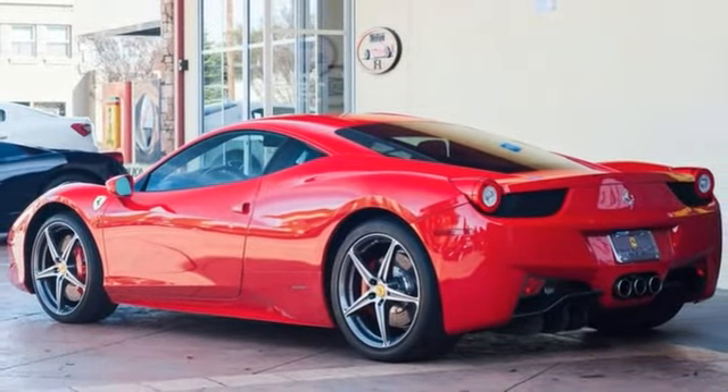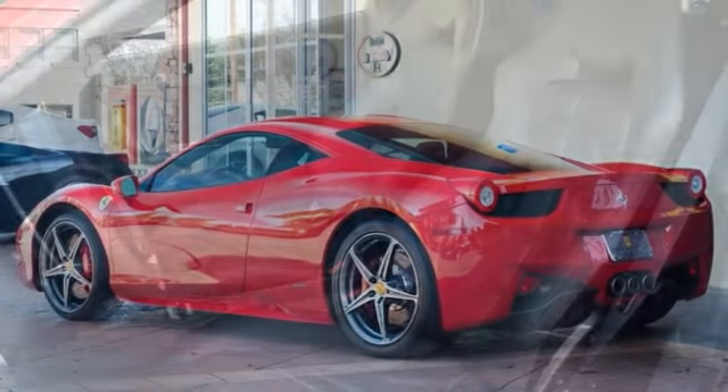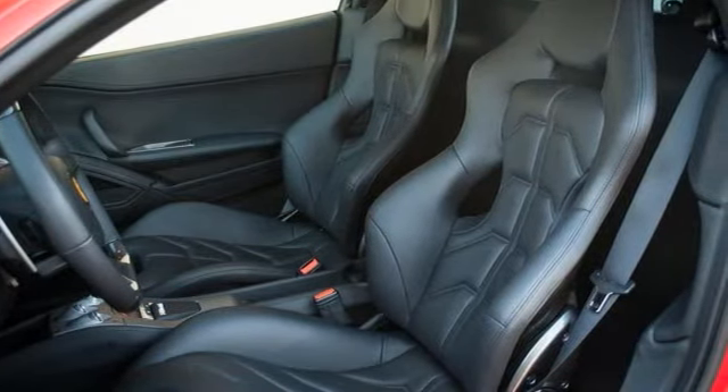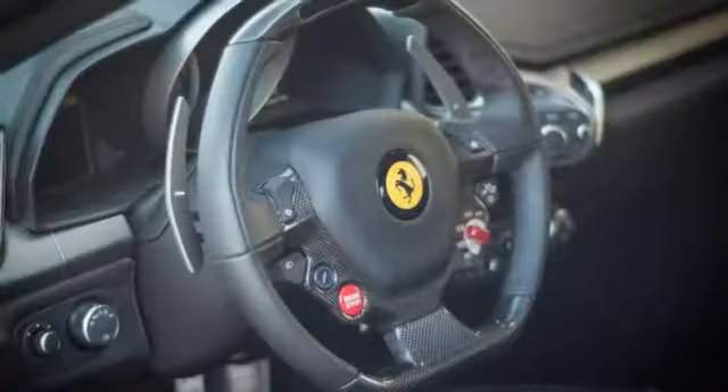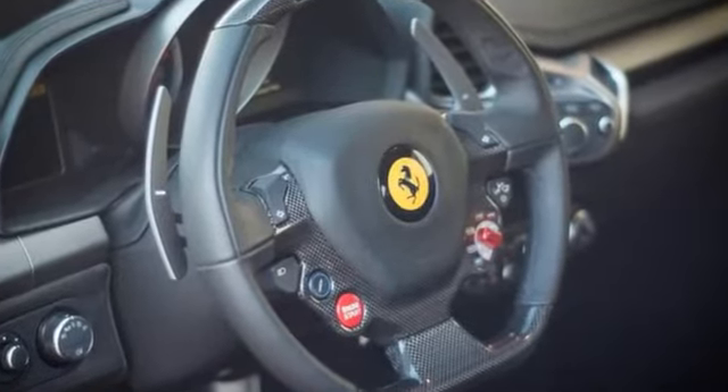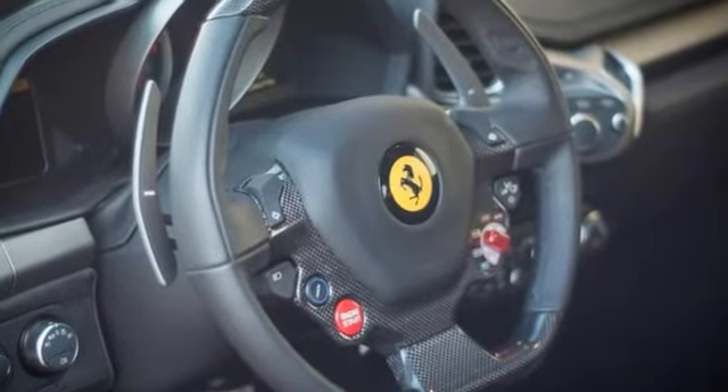With a classic Ferrari red Rosso Corsa combined with the racing interior marked by the carbon fiber bucket seats, this 458 oozes aggressive intent. The full list of factory options on this car includes the red brake calipers.